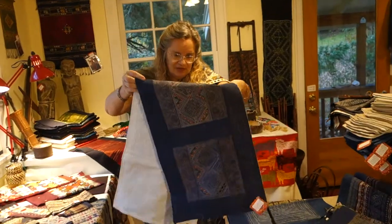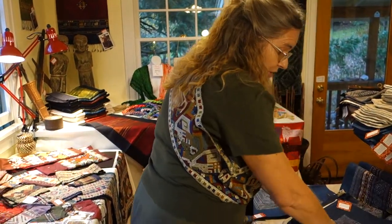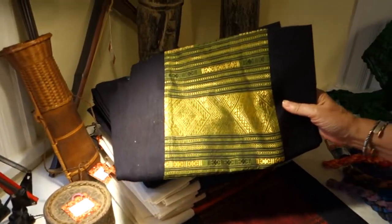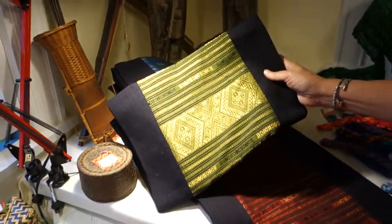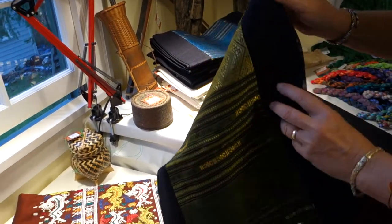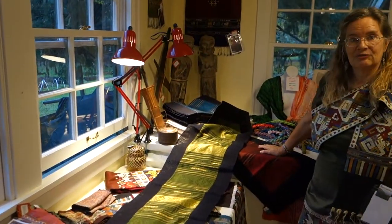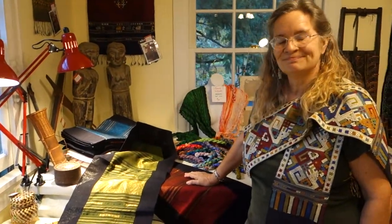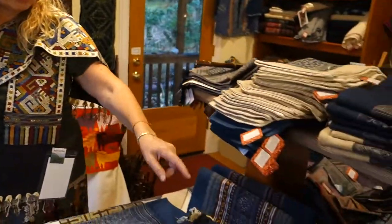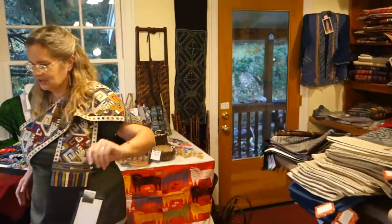This could also be used as a table runner if you want — any of them could. Over here are some table runners from Lao. These are silk, hand-woven on a cotton blend, and backed and bordered by a poly-cotton blend, so they're really sturdy for your table. They're big, long, gorgeous runners — or wall hangings if you'd like. They are $28. The larger hemp pieces range from about $110 down to $28 as discussed.